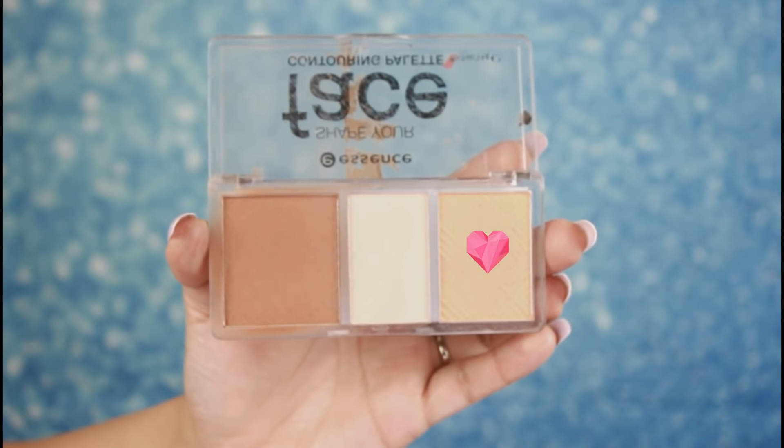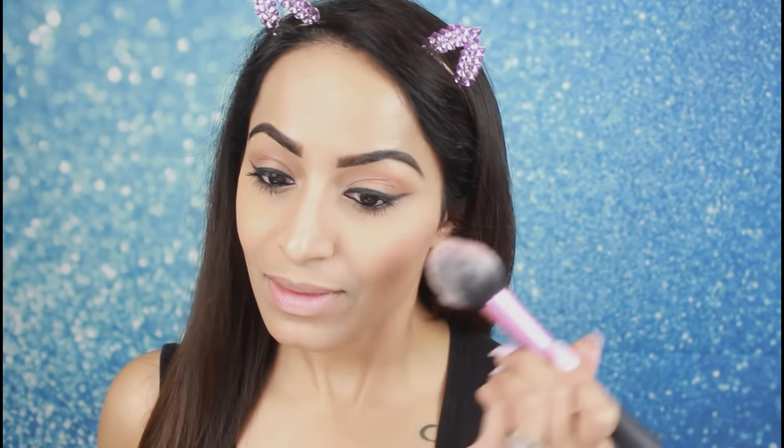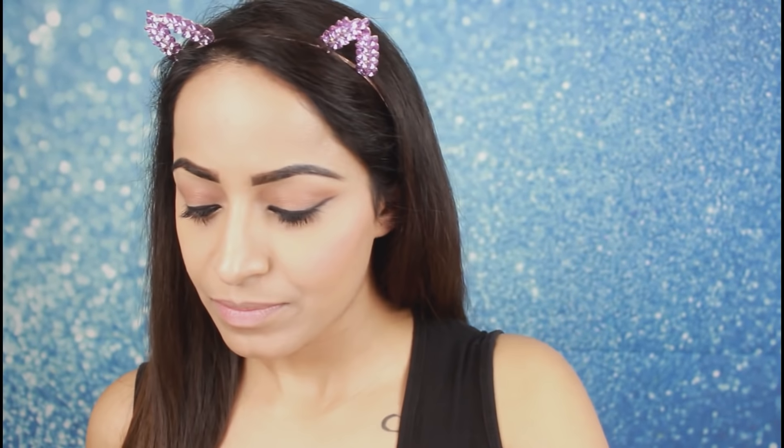For blush, I am using a peach blush from Essence. I will apply it with a Real Techniques blush brush. It is a very good blush especially for summers — it gives a very peachy and fresh look.